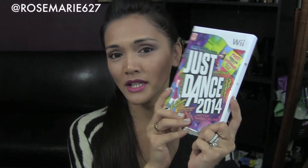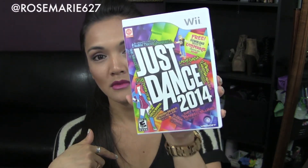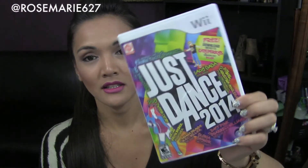Whenever we have guests over, they're always asking to play it on the Wii. It's the best exercise you can get and have fun with — that's why I really like Just Dance. My daughter does Tahitian dancing and my son loves to dance, so this is ideal for kids of all ages and adult parties. I'll leave a link in the description box if you're interested in purchasing or just looking at the songs available. They have it for the Wii and for the Xbox.